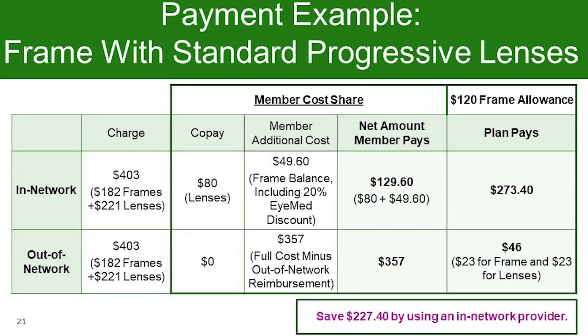Our third payment example is frames and standard progressive lenses. The average frame charge is $182, with a $120 allowance and an additional 20% discount on any remaining balance. The average lens cost for standard progressive lenses is $221, with an in-network lens copay of $80. Your total out-of-pocket cost in-network for frame and standard progressive lenses is $129.60. For the same purchase out-of-network, your cost after benefit reimbursement is $357. The co-pay does not apply out-of-network, and you save $227 by visiting an in-network provider.